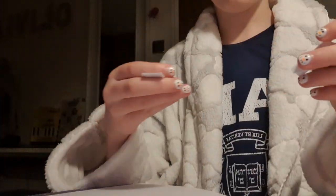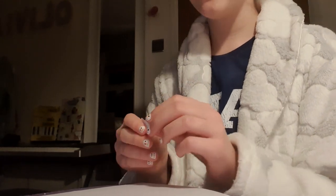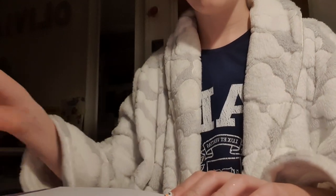So guys we just did a little raffle thing. I picked Ivy and she also picked Ivy. So I think Ivy is going to be the new name.